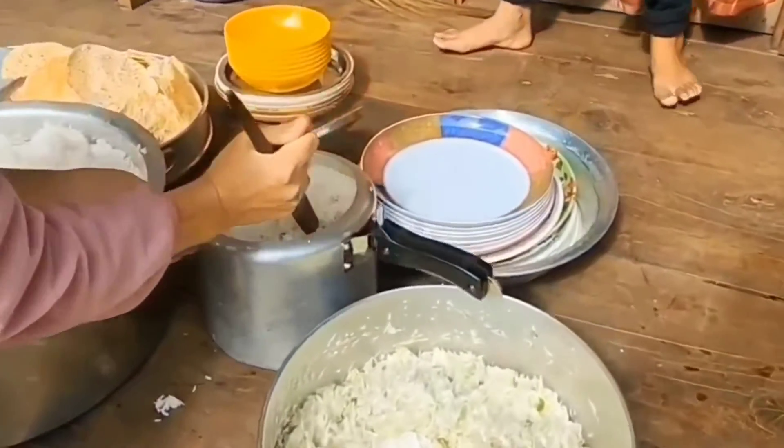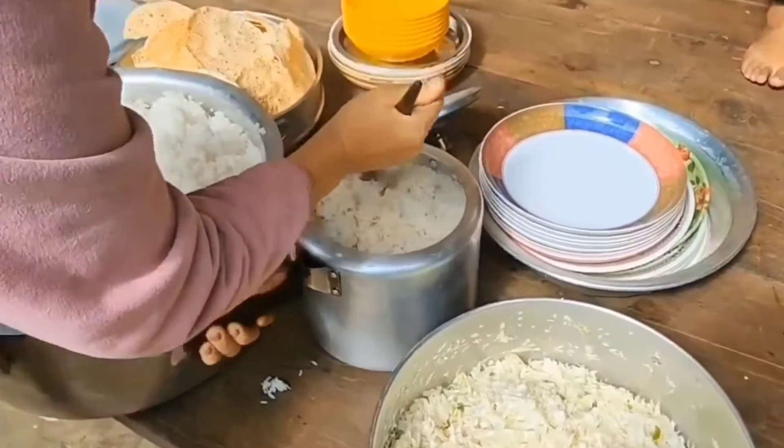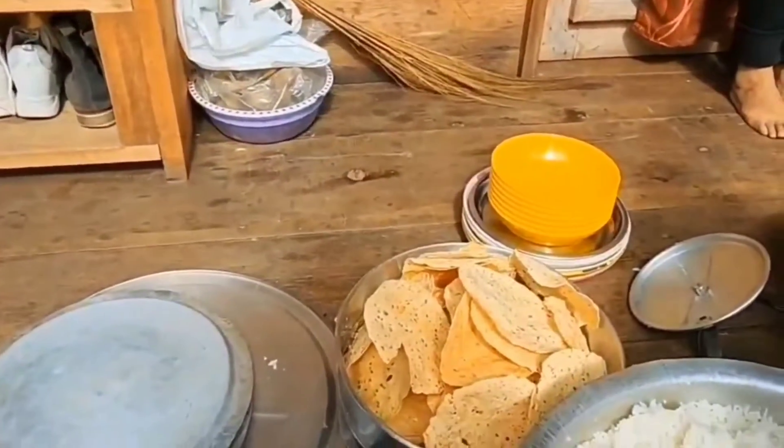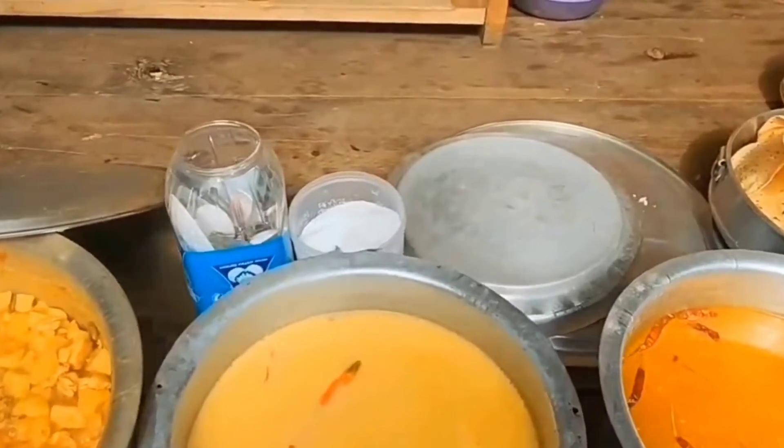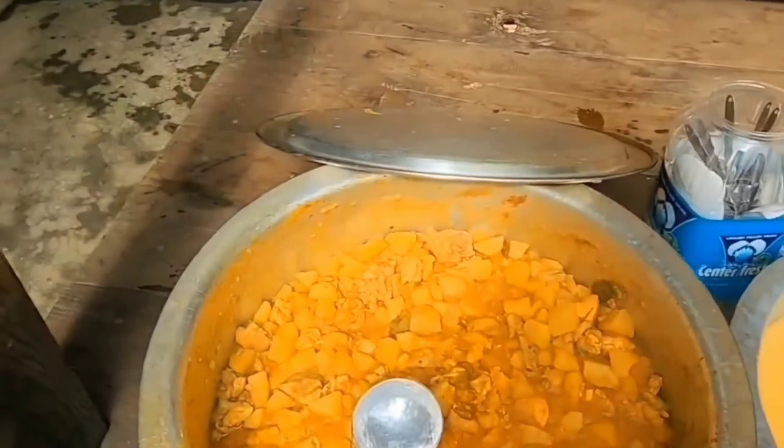We're having a small picnic — this is cabbage salad, fried pepper, dal, chirpi or butter, and chicken curry.